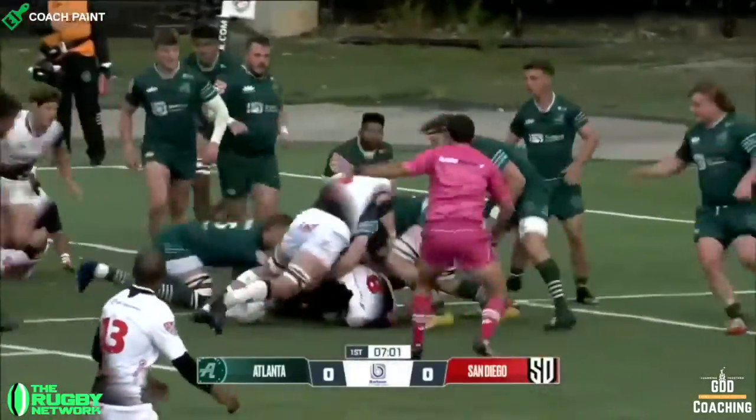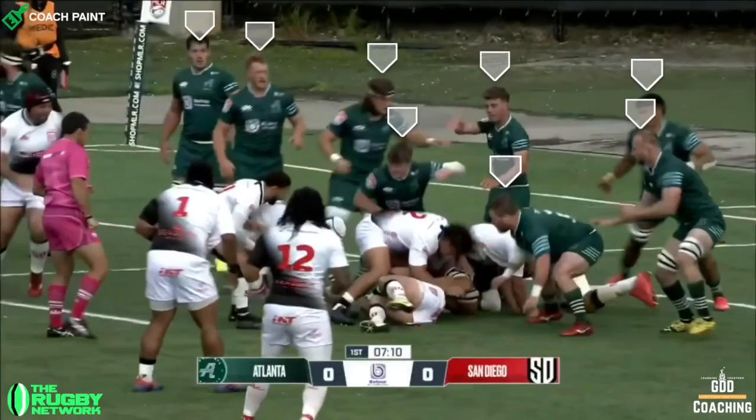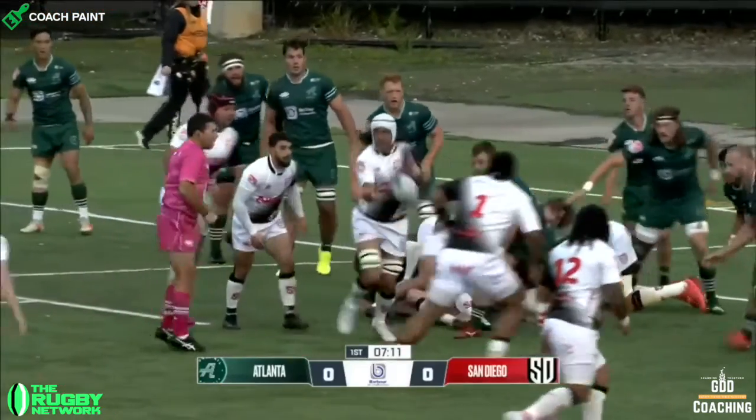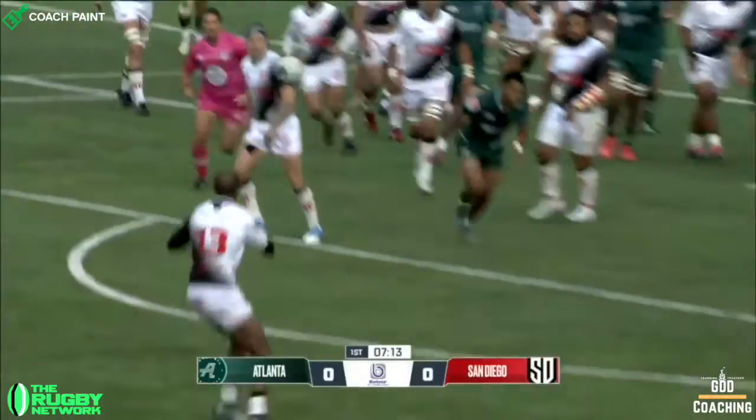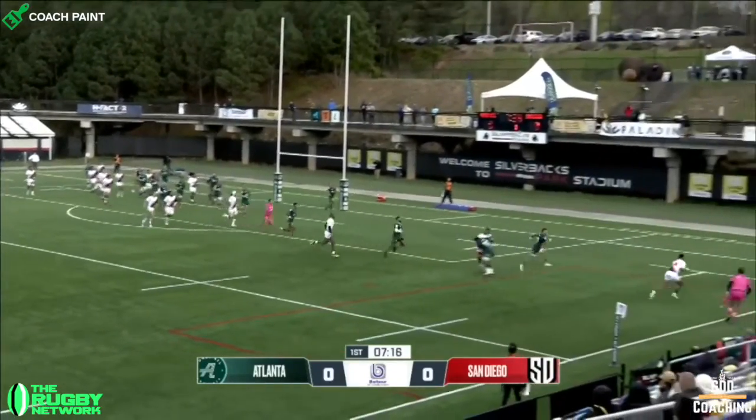And after a couple of short carries, Atlanta have tightened their defence, meaning that there's an opportunity for San Diego out wide. The play San Diego use here is one that we often see in 7s and relies on width and speed rather than numbers.